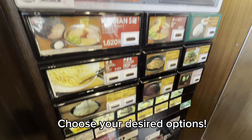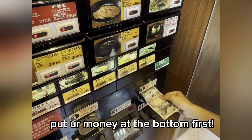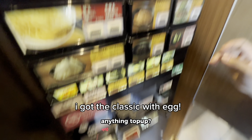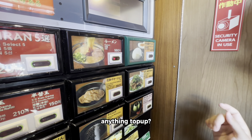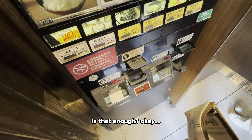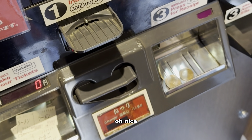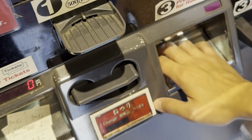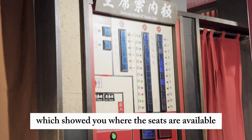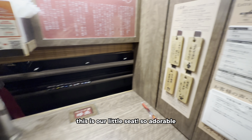Hi Ichiran! I want the same one. Anything to top up? Egg. And I love that you got to customize the noodles using this paper. They also have an electrical board which shows you where the seats were available. Here's our little seats — it's so adorable.